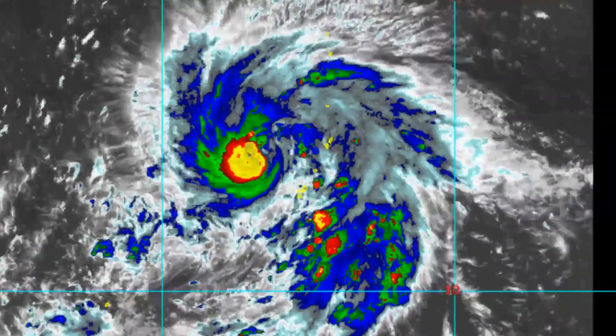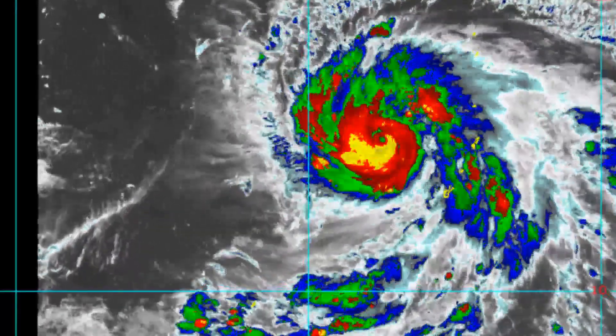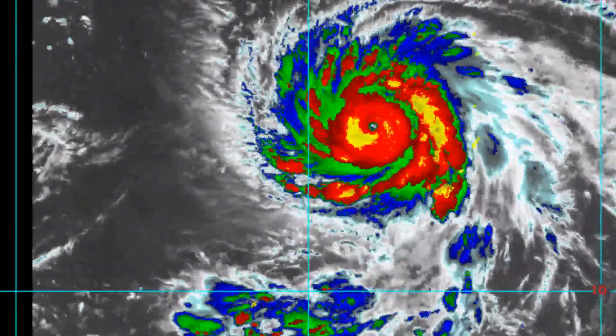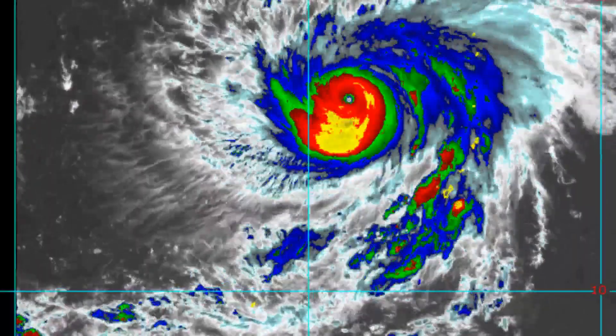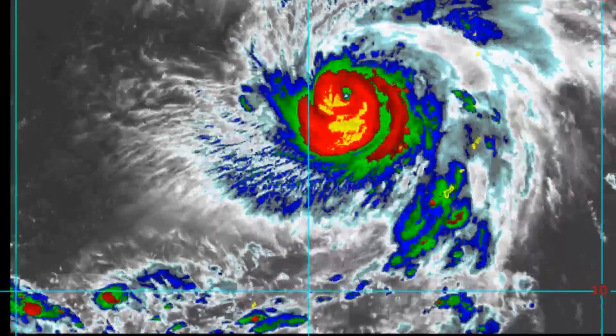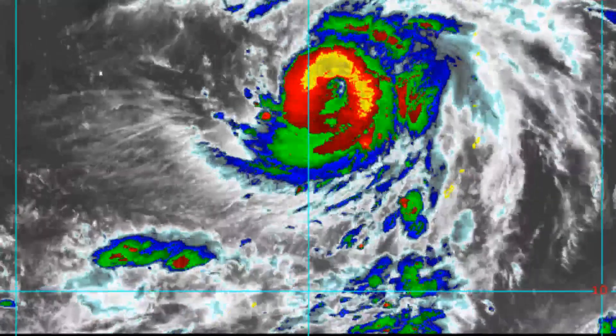Upper level analysis reveals that poleward outflow has improved due to the orientation of the storm. In the northern hemisphere, the system is being irradiated by the proximity of the TUTT. We did mention this in our live broadcast earlier today.